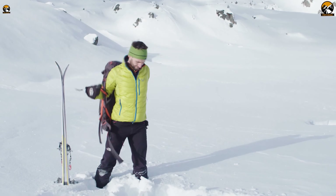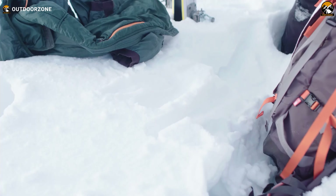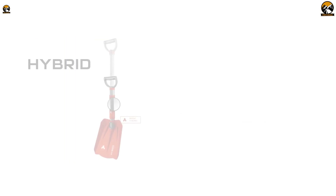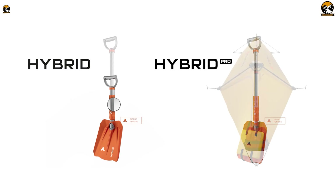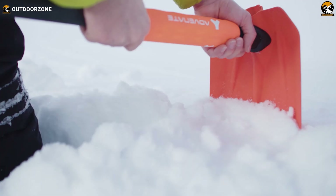Having a multi-tool in outdoor camping is crucial as it provides a compact, versatile solution for handling various tasks, ensuring safety, convenience, and preparedness in unpredictable wilderness conditions. That's when Advanate became a more innovative manufacturer with the Advanate Hybrid — an avalanche shovel that includes a probe in its handle and a light, compact emergency shelter in its blade.